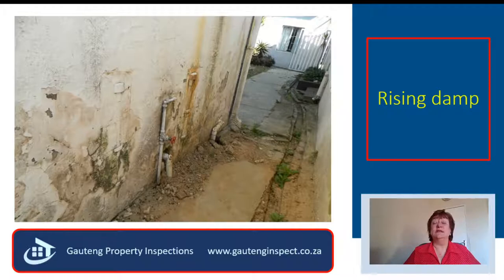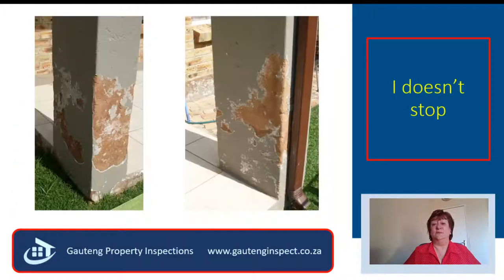I do an average of 10 inspections a week, and in 2018 and 2019 I found only one house that did not have rising damp. It is a nightmare, and it is very expensive to repair.